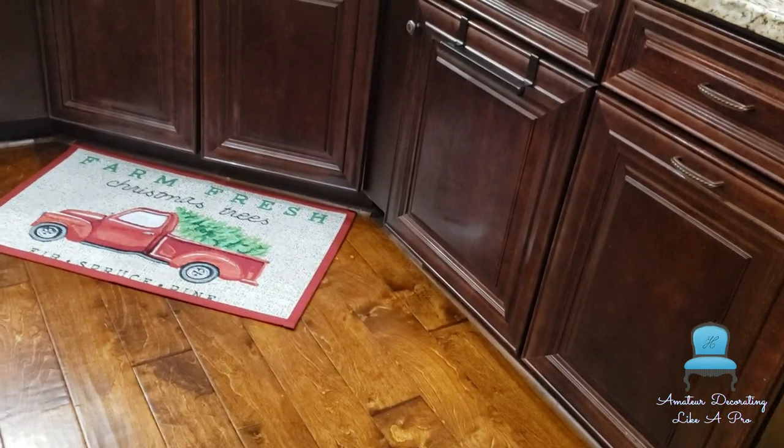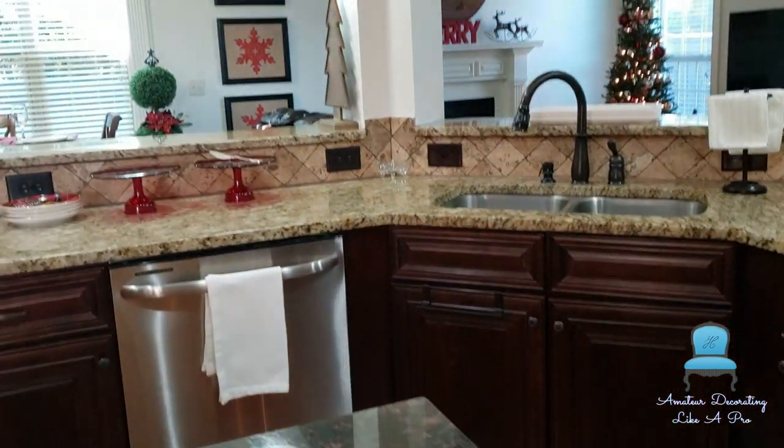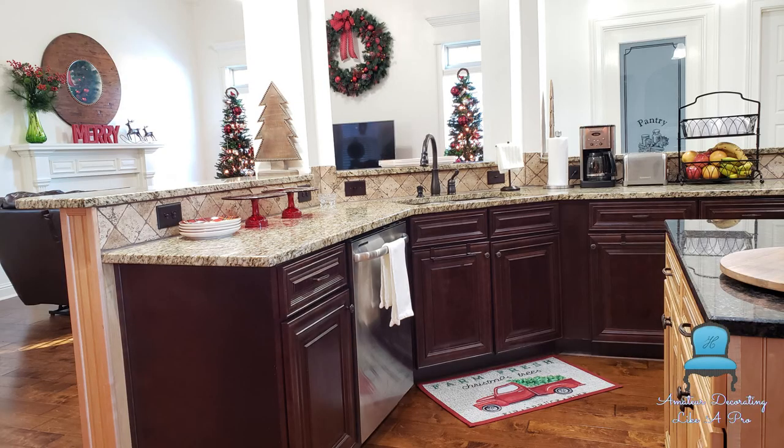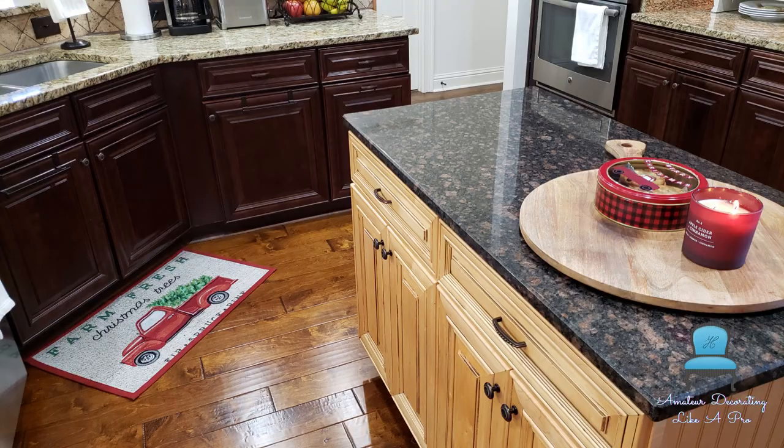I love this rug — it came from Lowe's. So why not go all in with the big red truck? Yes, it's designed for the door but I needed to put some red on the floor and this worked out perfectly. And yes, I flanked the columns with those wooden flat trees so the countertops can remain accessible.